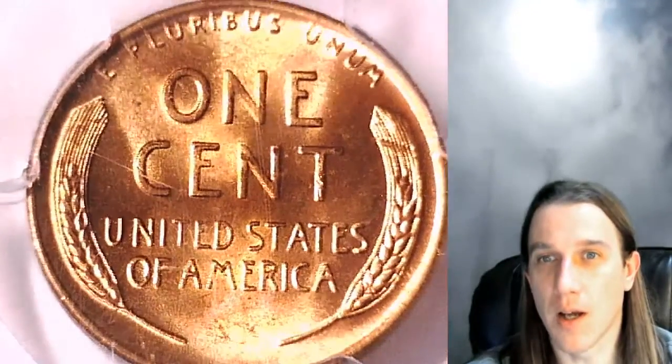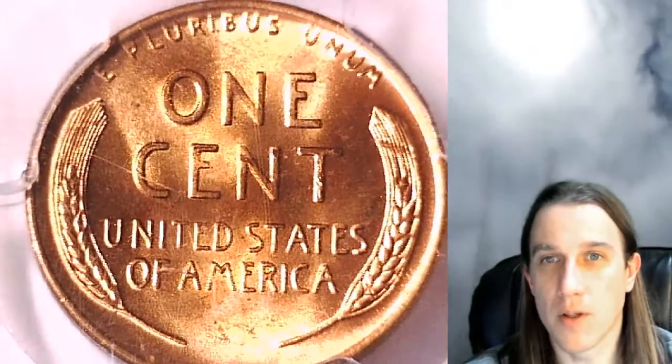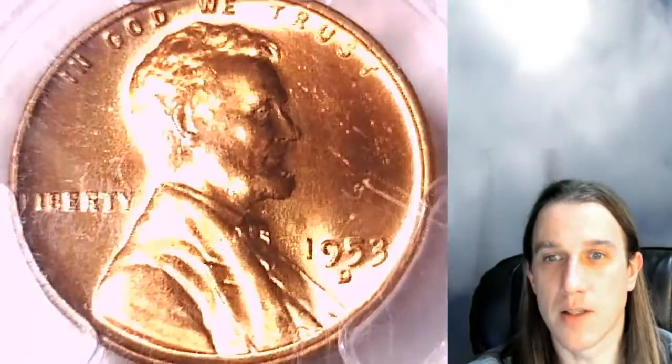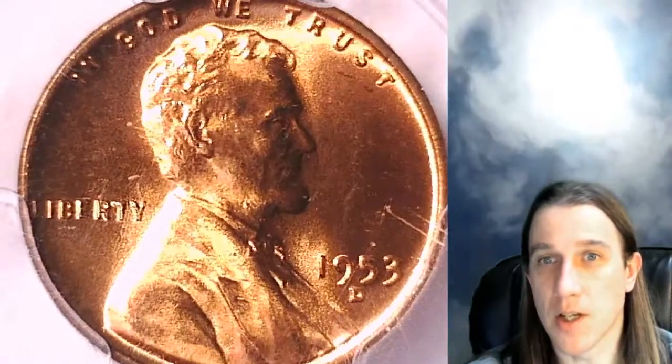I try to have as many coins in stock as possible. However, if I don't have what you need, I'm sure if you look around eBay, somebody there will, because it's one of the largest places to shop for PCGS graded coins.